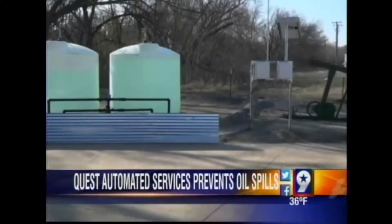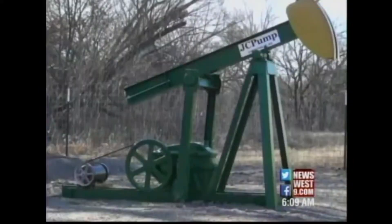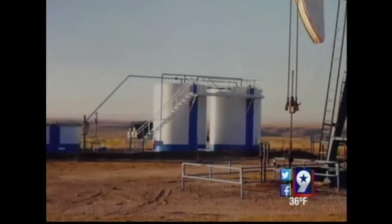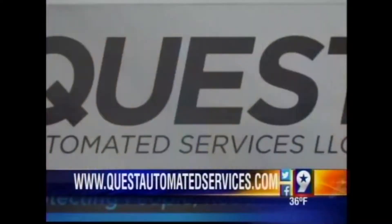The service prevents costly spills by being able to control and monitor the wells from anywhere with an internet connection. The system could cost a few hundred dollars per month depending on how much equipment is needed. For more information, you can visit them online at questautomatedservices.com.